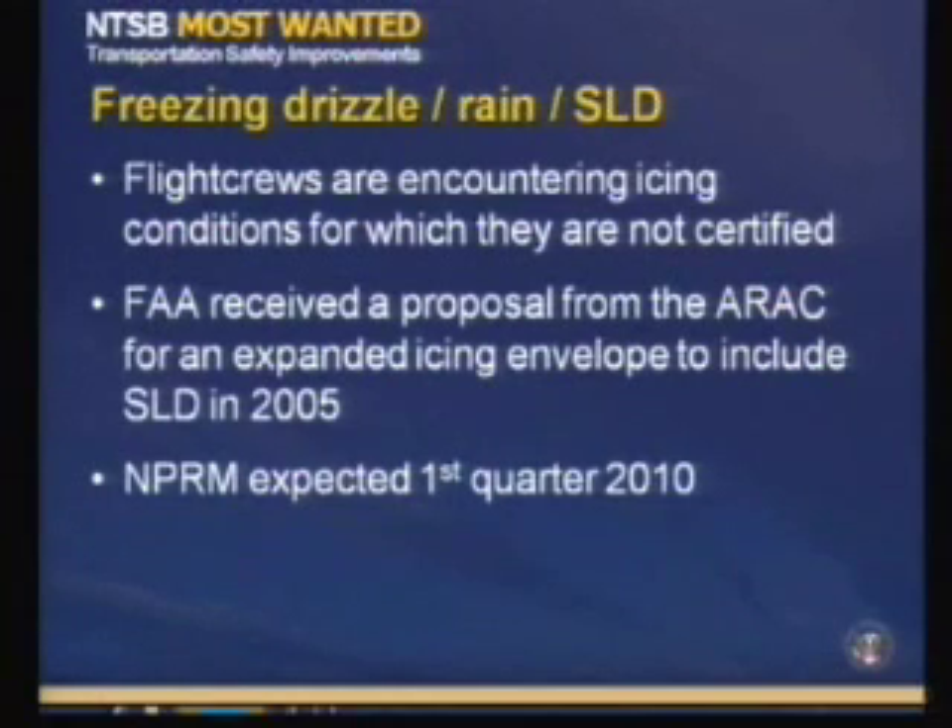Member Sumwatt asked about the statement on page 30 of the report: 'A search of the NTSB accident database revealed no accidents related to ice bridging.' He questioned how we would know if ice bridging was present, since by the time investigators arrive, the airplane has crashed and burned.